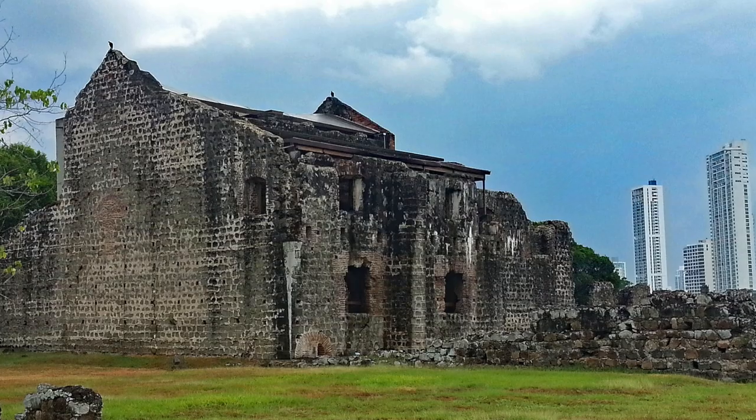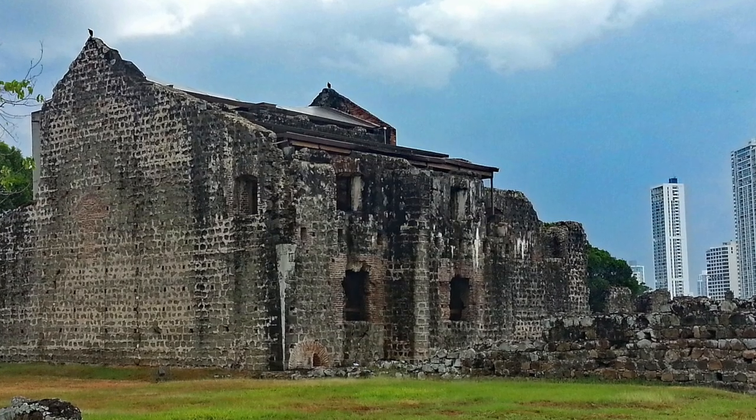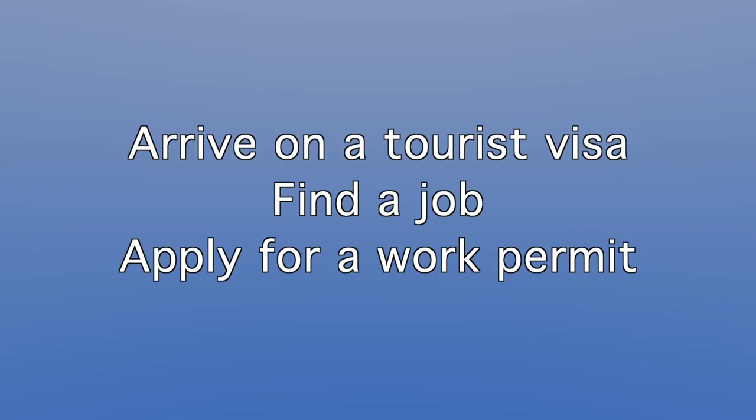So what about a work visa? If your company sends you there, they'll take care of the details. If you move there and want to work for a local company, then you'll need to obtain a work permit, which can be a little difficult. Local companies are only allowed to employ a certain amount of foreigners, and this is firmly regulated. Your best option is to arrive on a tourist visa, find a job, then apply for a work permit after your company guarantees it. Most likely your employer will need to prove that you have special skills and are not taking a job away from a Panamanian.